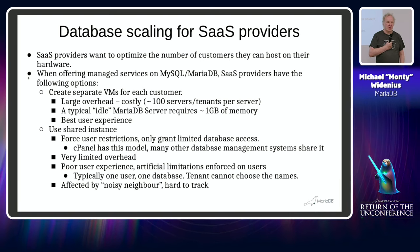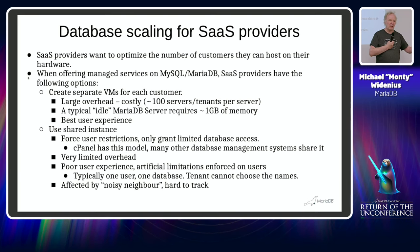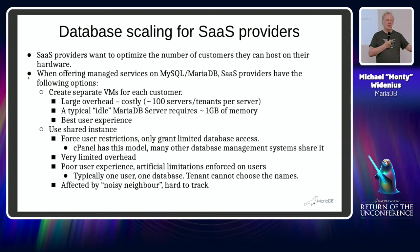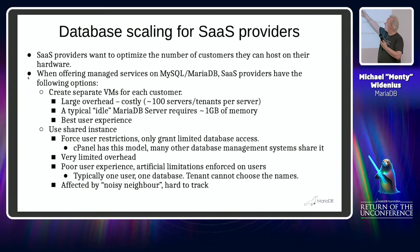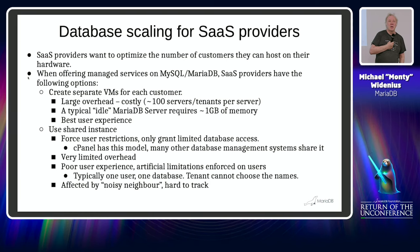That was kind of the start of everything. The other problem is that hosters want to put more and more tenants on the same hardware, especially with noisy neighbors. The easiest solution is just to put them on different machines — Kubernetes or whatever — but the problem is that typical hardware nowadays is about 190 gig of memory.